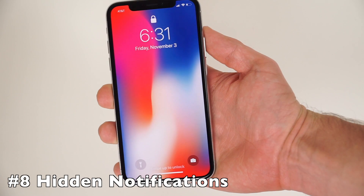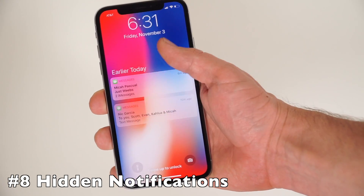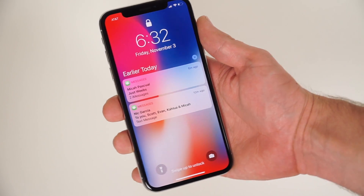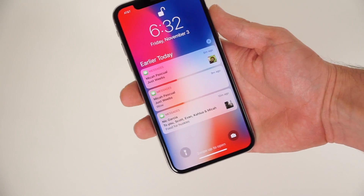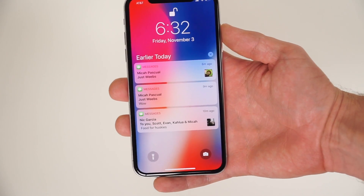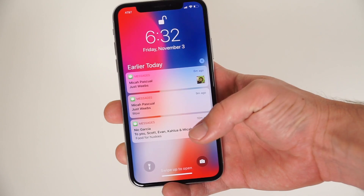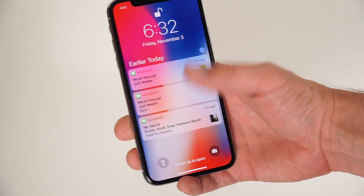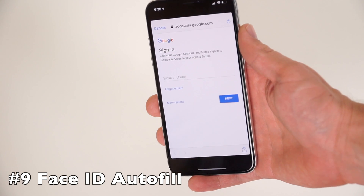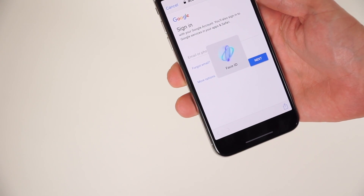Face ID also has some more hidden features, including automatically hiding your notifications. If Face ID has not authenticated your face, the lock screen will give you a generic notification. As soon as Face ID detects your face, your notifications will automatically show more detail — a nice feature if you don't want people trying to read your sensitive information. Additionally, Face ID can also autofill account names and passwords from iCloud Keychain, which saves a lot of time logging into websites on the new phone.